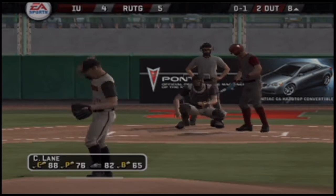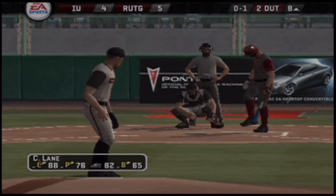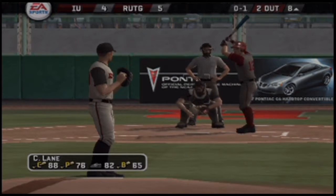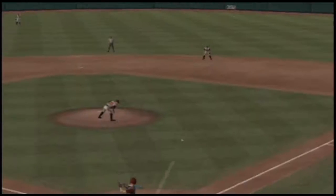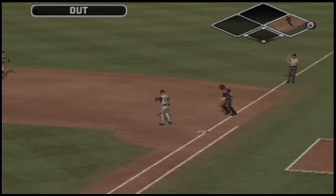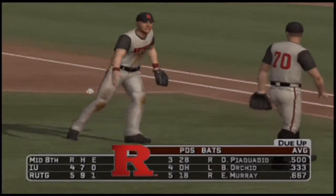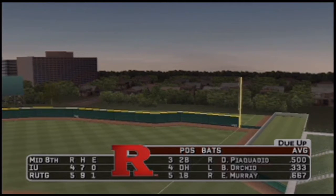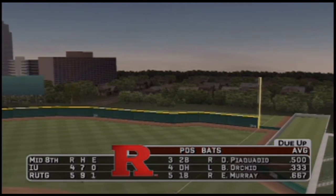A letter-high breaking ball caught the outside corner for a strike. There's a ground ball towards second base, over to first — the inning is over. With seven and a half innings played, it's five to four. They needed to answer back and did it right there — this is a tight ball game.